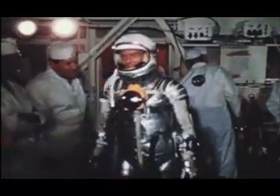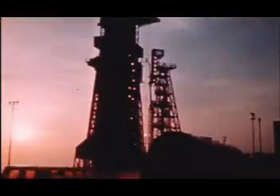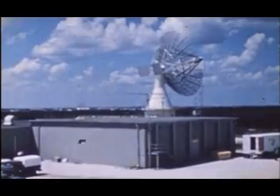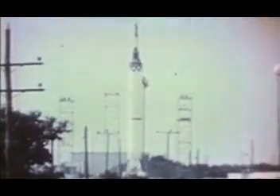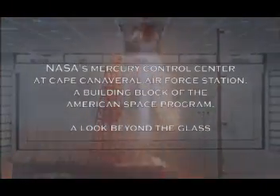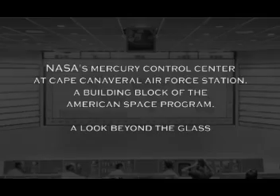Before one small step for man and one giant leap for mankind, a team of daring space pioneers embarked on a pair of experimental rocket projects to study the earth and the heavens. With eyes on the sky and the future of space exploration, flight controllers inside NASA's Mercury Control Center watched America's space program take flight. And so here the story of American space exploration began.